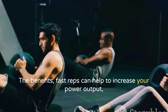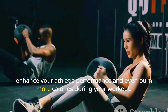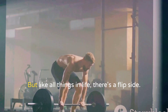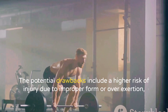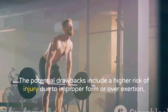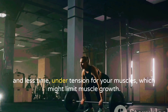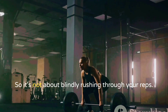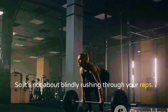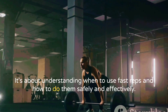The benefits of fast reps include increased power output, enhanced athletic performance, and burning more calories during your workout. But like all things in life, there's a flip side. The potential drawbacks include a higher risk of injury due to improper form or overexertion, and less time under tension for your muscles, which might limit muscle growth. It's about understanding when to use fast reps and how to do them safely and effectively.